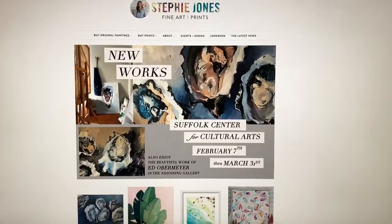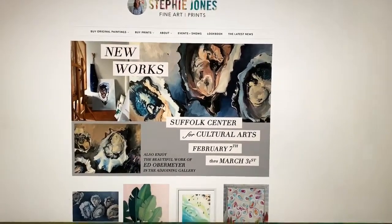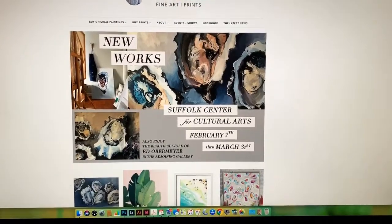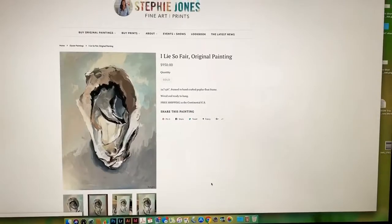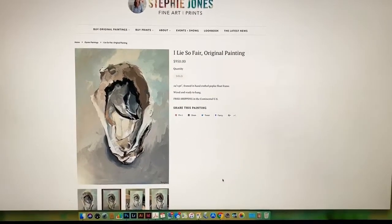This is my website and it's one of the places where I sell my paintings directly. If somebody wants to buy something, I want to make sure it's easy for them to find and that they can easily click on it, find out how much it costs, the size and the title.